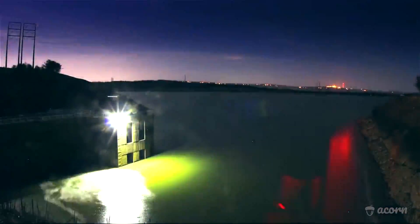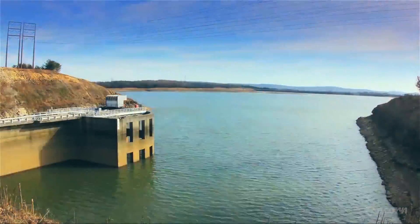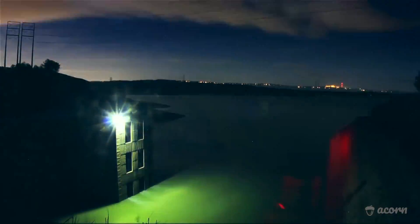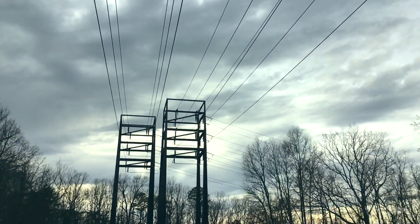And when electrical demand is high, the process is basically just reversed. This time, water is allowed to flow from the upper reservoir back through the turbines, which now generate electricity for the grid instead of consuming it.